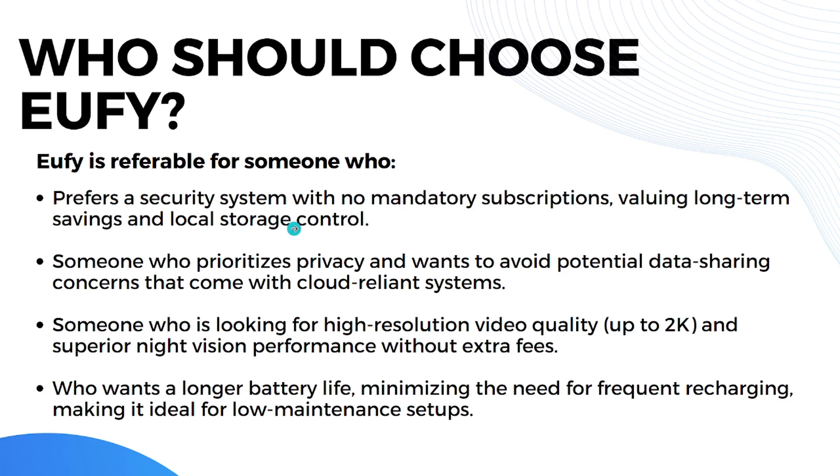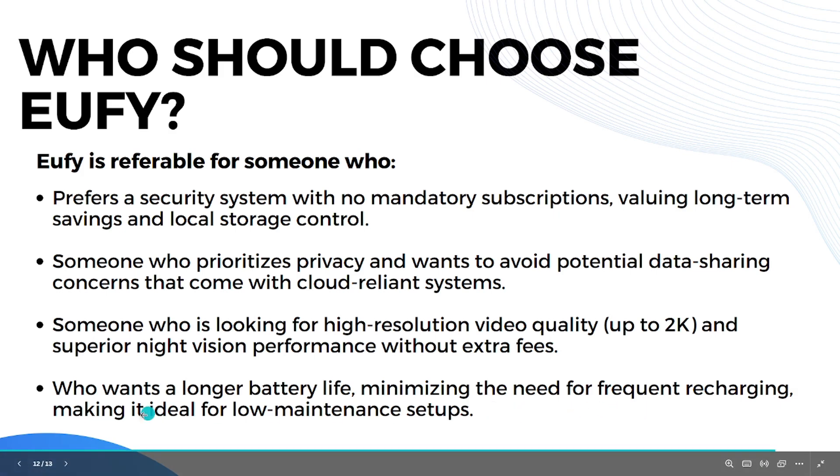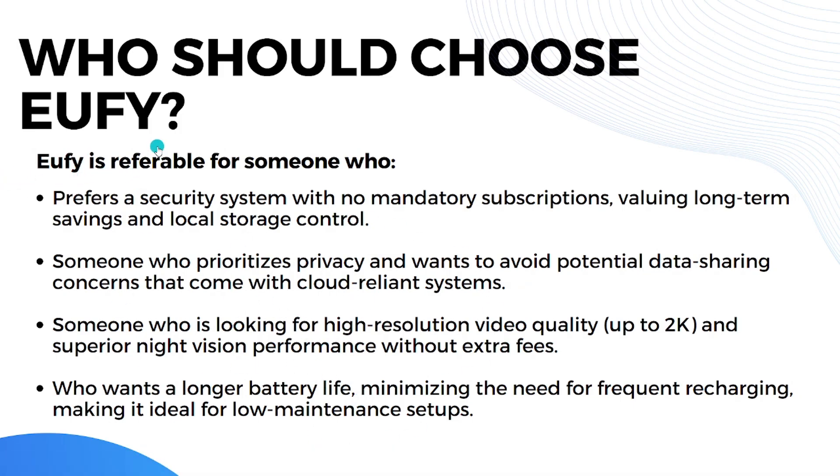U5 is preferable for someone who prefers a security system with no mandatory subscription, valuing long-term savings with local storage control, someone who prioritizes privacy and wants to avoid data-sharing concerns, someone looking for high-resolution 2K video with superior night vision without extra fees, and someone who wants longer battery life for a low-maintenance setup.